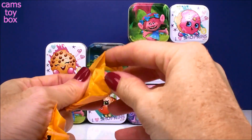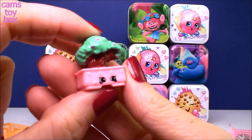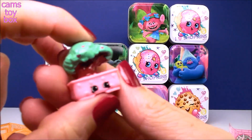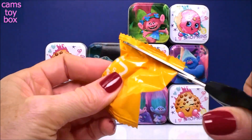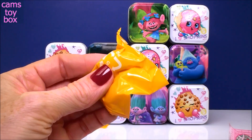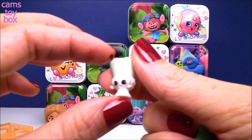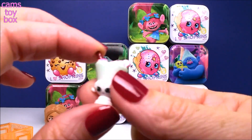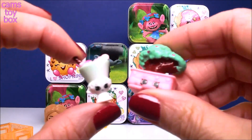We have our two blind bags inside and of course a collector's guide. I'll open them first and then we'll see on our guide who we have. Look how beautiful! Do you know which one this is? Comment below, let me know — I want to know the first person to know who this is before I show you on the collector's guide.